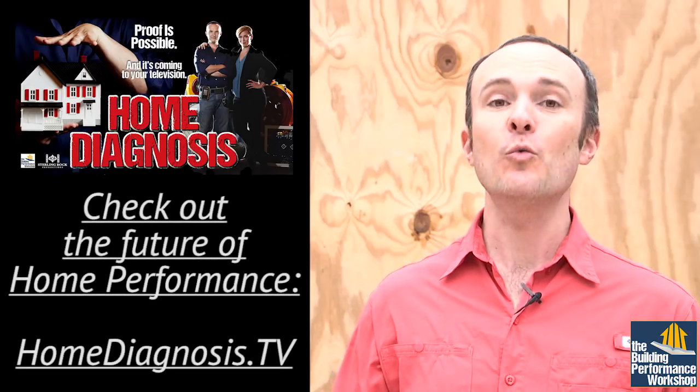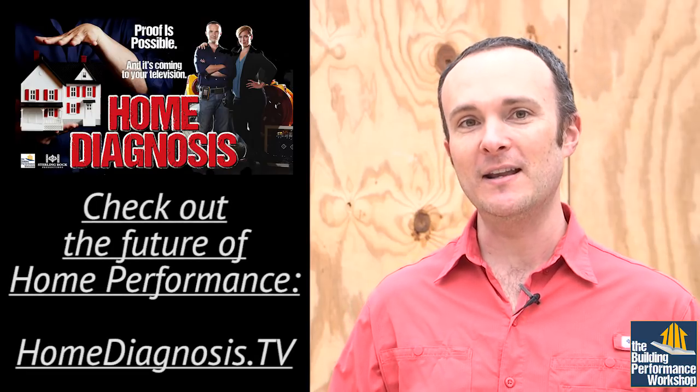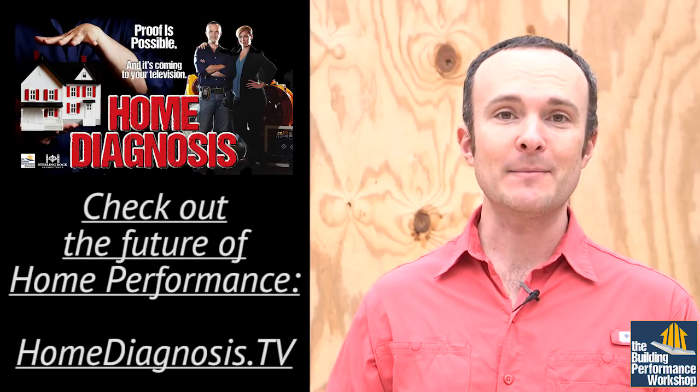Hey guys, it's Corbett Lunsford from the Building Performance Workshop and co-host of the Future Home Diagnosis television show, which is a snowball that's quickly picking up speed. We shot the six episodes on the Proof is Possible Tour, and we are in post-production right now. We've got 11 sponsors on board, and it's growing.